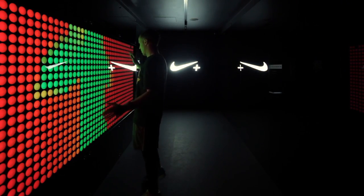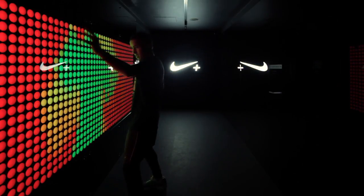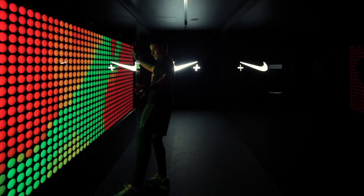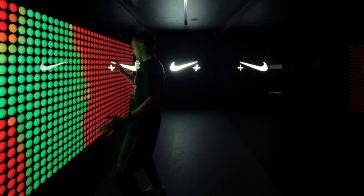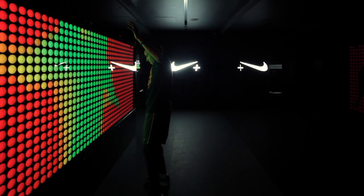As you first walk into the space, you walk past the kinetic technology wall that really reacts to the human body in motion. It links to the Fuel Band design language — red for minimal activity through to green, which is maximum activity.